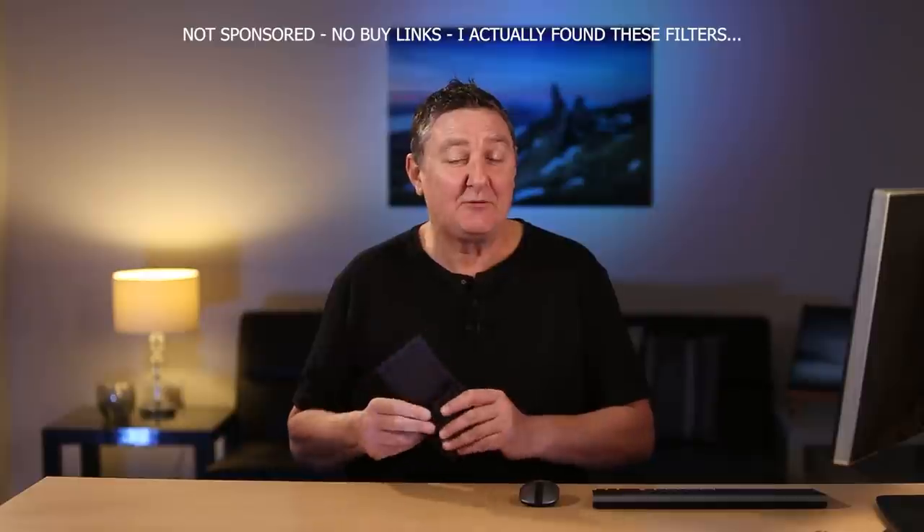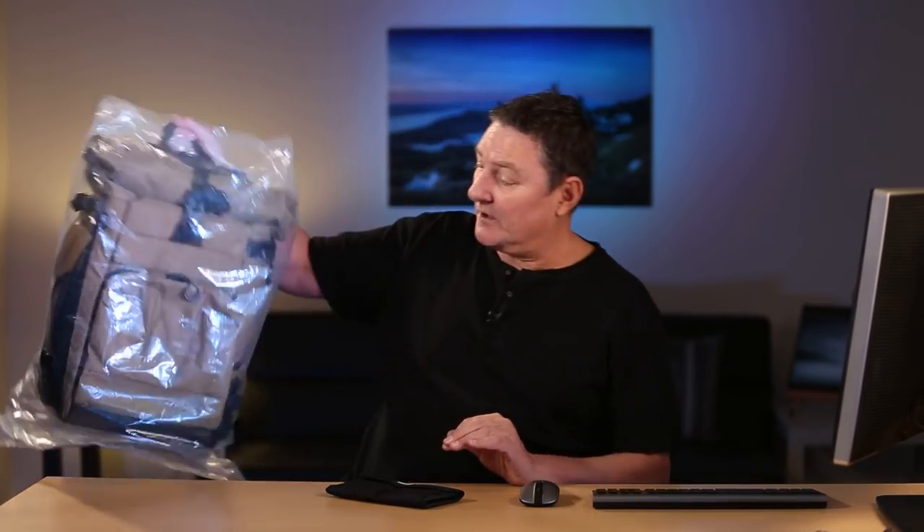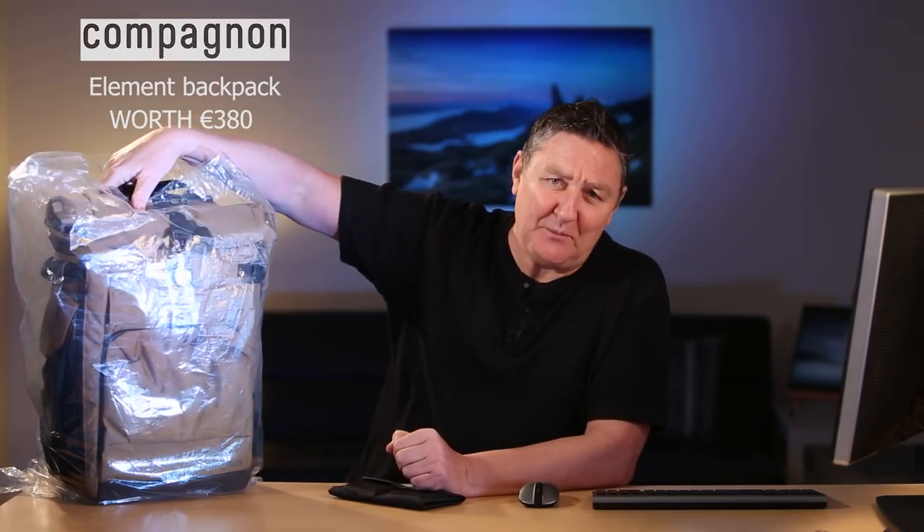In this video we experiment to find out if we can dip our toe into the fine art style of photography by using very cheap filters - and when I say cheap filters, I really do mean cheap - these cost less than five pounds each. Spoiler alert: yes you can. So if you fancy dipping your toe into fine art photography, this video is for you. Also coming up, I have a Companion element backpack to give away, currently priced at 380 euros - a superb Christmas present.